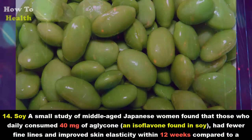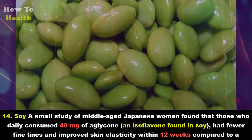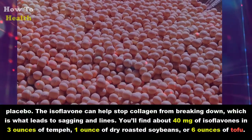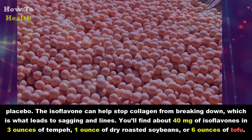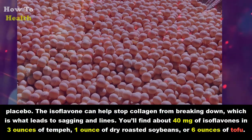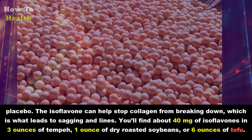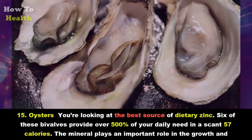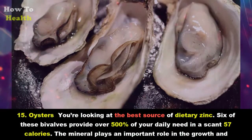Fourteen: Soy. A small study of middle-aged Japanese women found that those who daily consumed 40 milligrams of aglycone — an isoflavone found in soy — had fewer fine lines and improved skin elasticity within 12 weeks compared to a placebo. The isoflavone can help stop collagen from breaking down, which is what leads to sagging and lines. You'll find about 40 milligrams of isoflavones in 3 ounces of tempeh, 1 ounce of dry roasted soybeans, or 6 ounces of tofu.